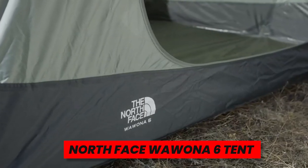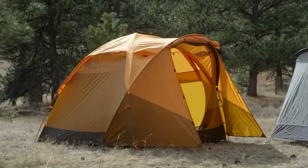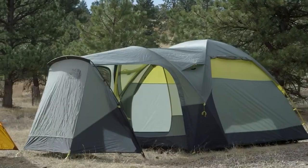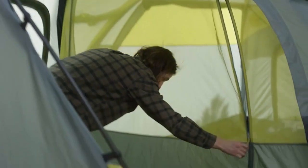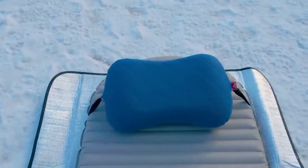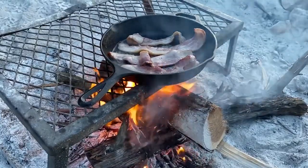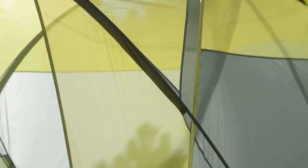North Face Wawona 6 Tent. If you intend to go camping frequently, you need to spend money on necessities like sleeping bags, sleeping pads, and camping tents that offer warmth and shelter. Additionally, elegance and fun will be added to your experience by using camping supplies like stoves, coolers, chairs, and coffee machines. You can discover the ideal camping equipment to fit your needs, whether you prefer the simplicity of cooking over a campfire or you prefer the convenience of home when you're out in the wilderness.